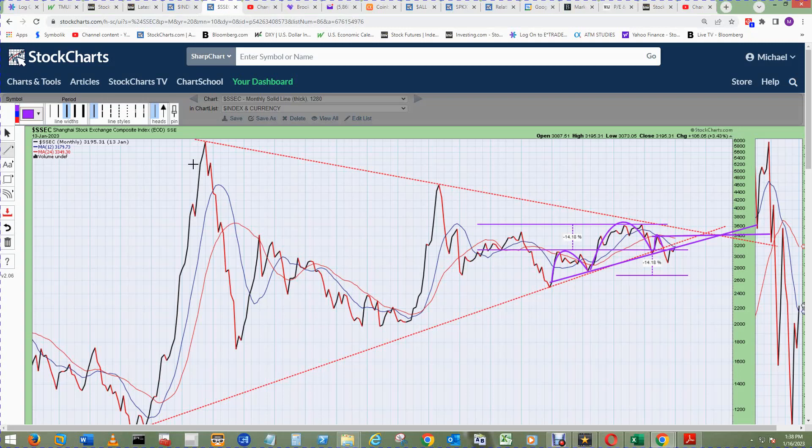Here's an update to the Shanghai Composite Monthly Chart shown on the January 17th, 2023 video. See that video for an explanation of the symmetrical triangle.